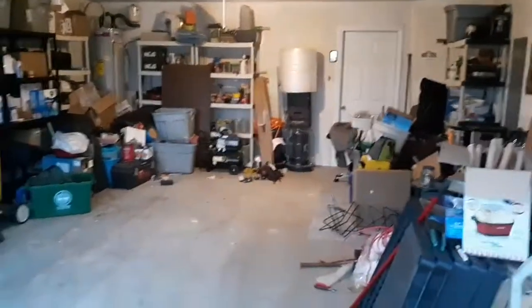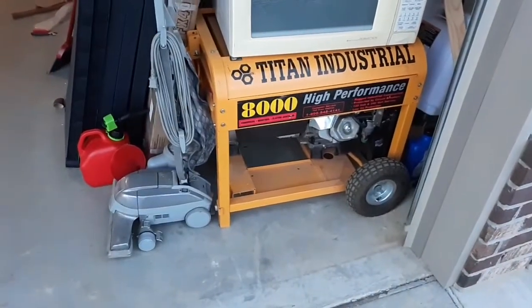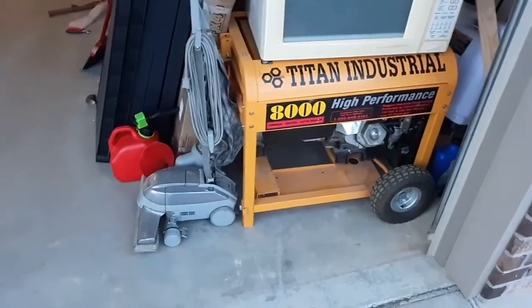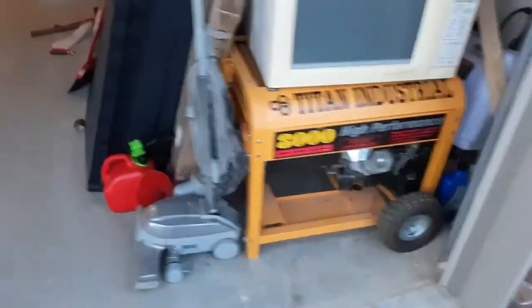So what was here? I got my big generator back from the mechanic — 80 bucks, and it starts up on the first pull. Awesome. I got my 8,000-watt generator there, works like a charm.